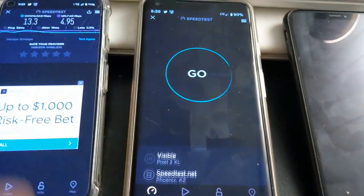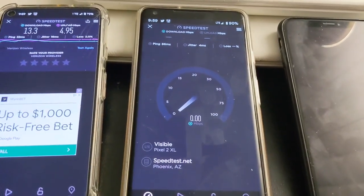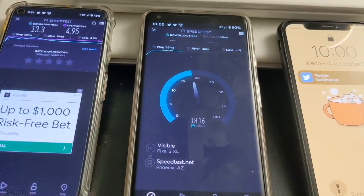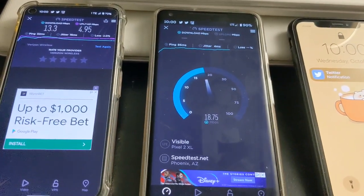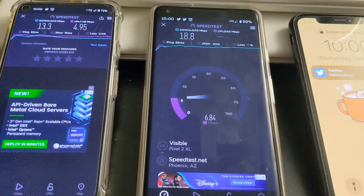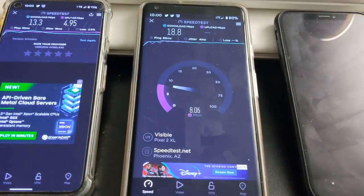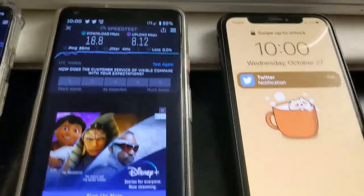We'll go ahead and run Visible on the Pixel 2XL and see what speeds we're getting. We're getting about 17 to 18 on the down — that's kind of strange. Both of them are connected to Band 66, and we're getting 8 on the up. So that's 18 down, 8 on the up.